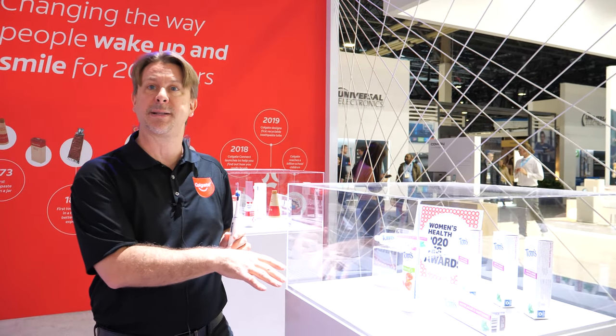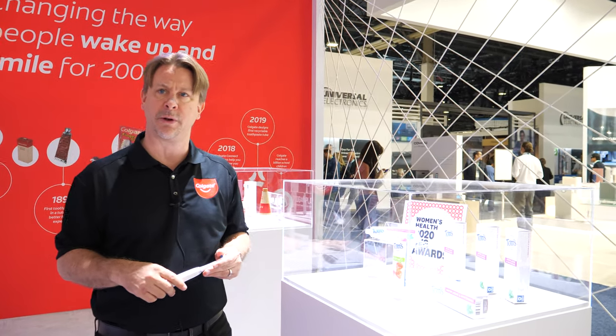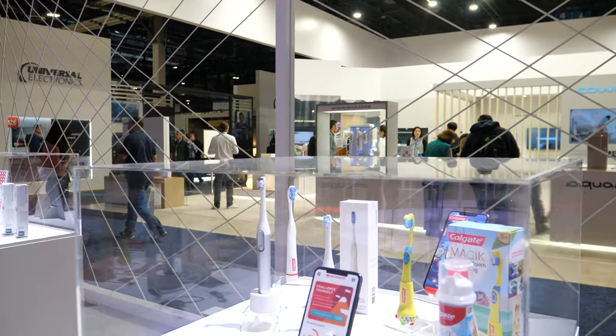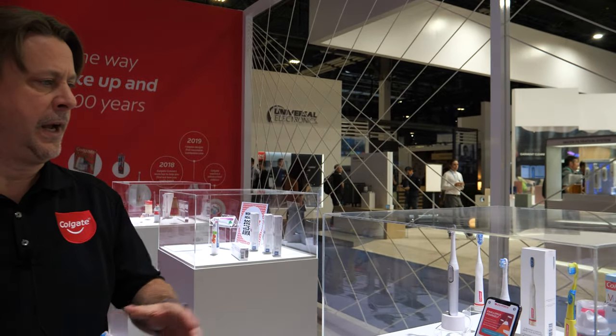What makes me especially proud here is that Colgate is treating this recyclable tube technology as open source. While we developed it as proprietary, we're letting any company that wants to use this technology use it — license free — so we can get more people to recycle their toothpaste tubes.